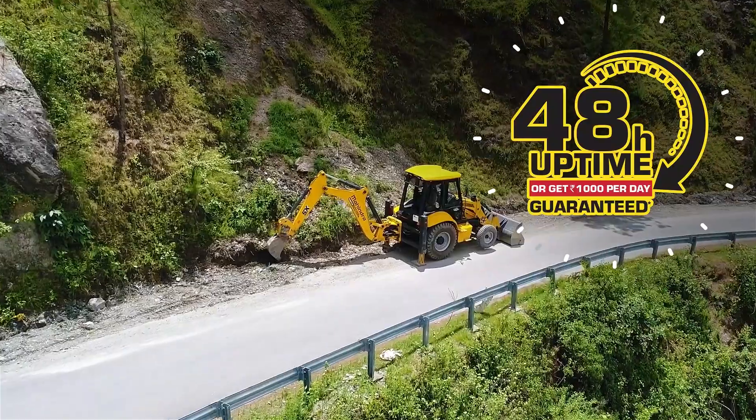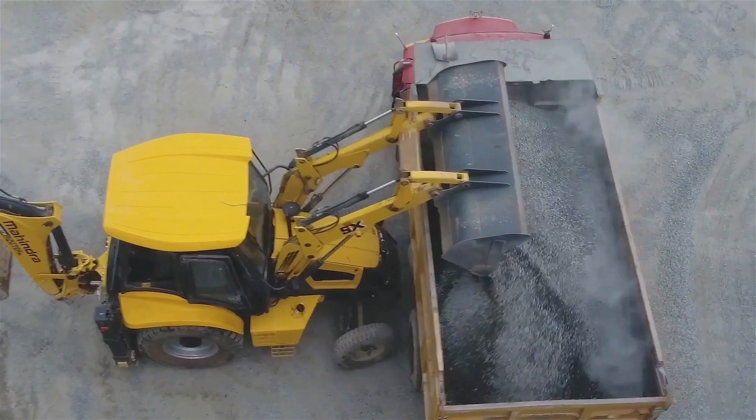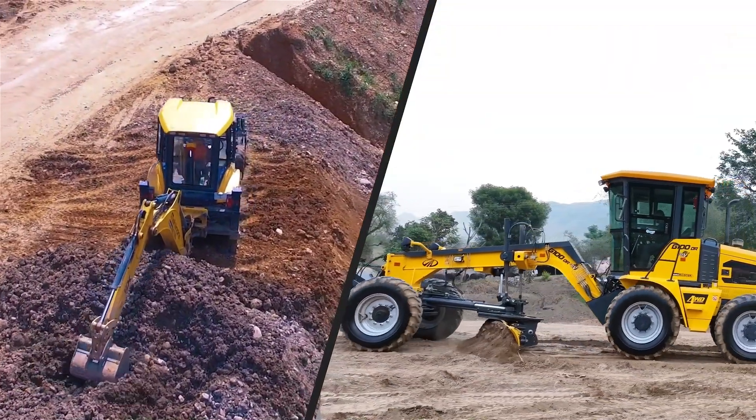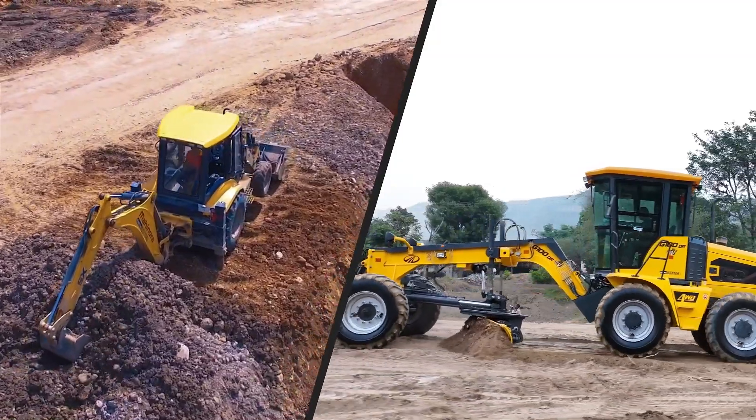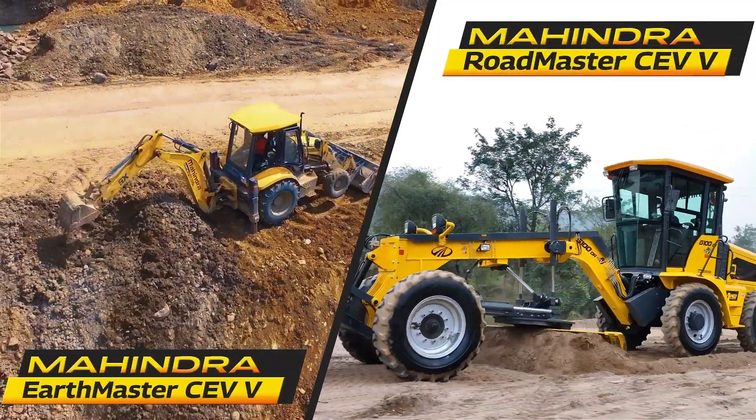You also get an uptime service guarantee which makes sure that your equipment does not stay idle for long. Experience the power of progress while contributing to a sustainable future with Mahindra Construction Equipment's CV5 series.